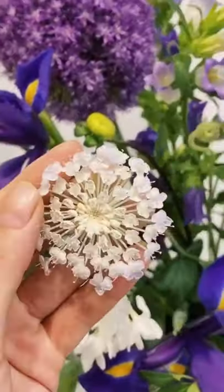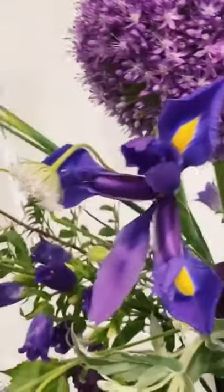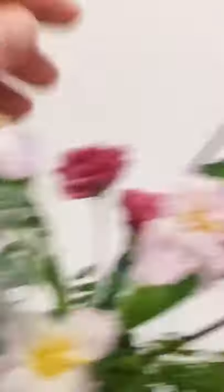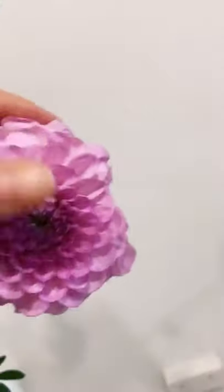Moving over to the other side: this is the fringe tulip, the discus, alien, iris, carnation, and dahlia.